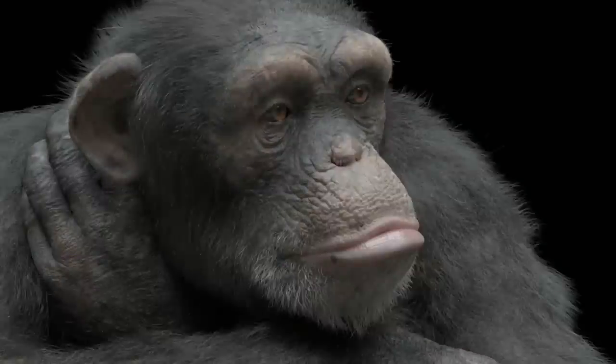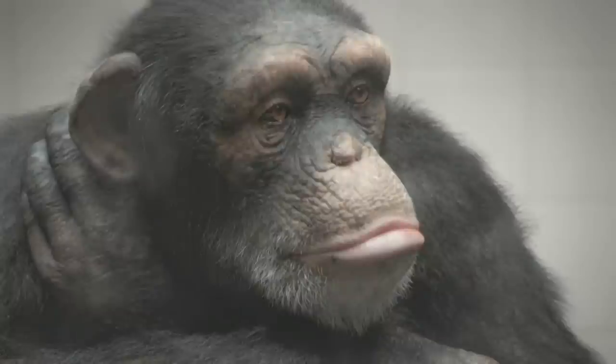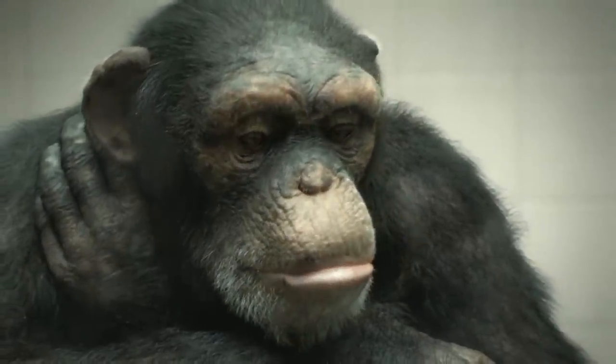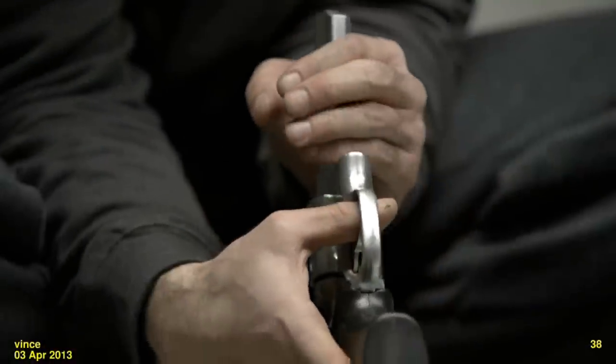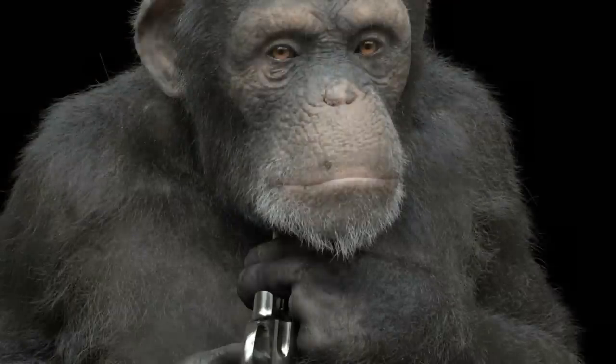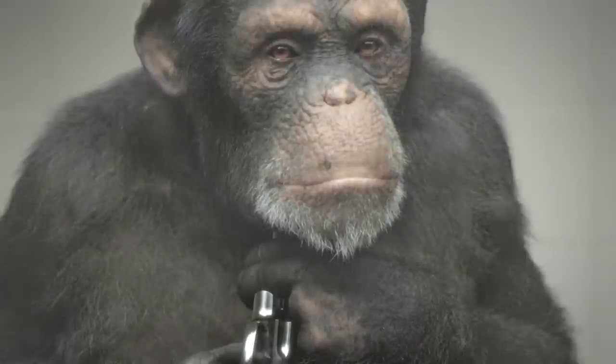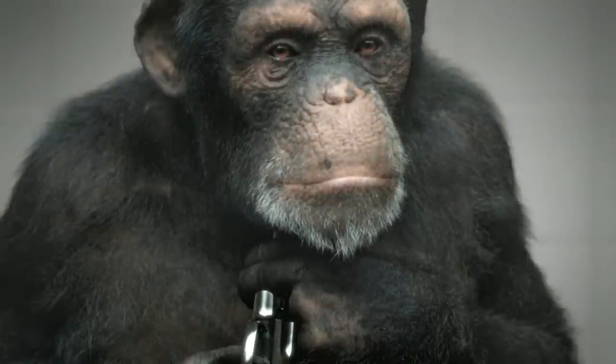We really wanted to show that there is an alternative to using primates in advertising. We all have one thing in mind — our goal is the same: to raise awareness in the industry. And there was an opportunity here to do some good and actually raise the bar. I really hope that this is the start of a new era in film and advertising for these creatures.